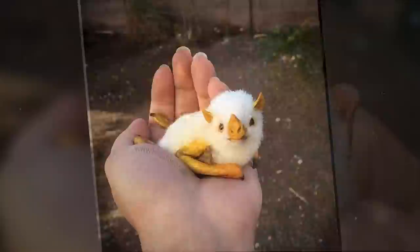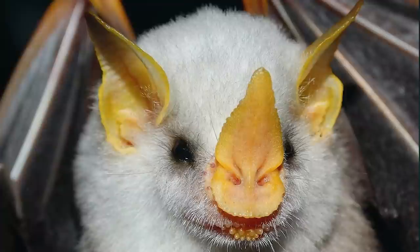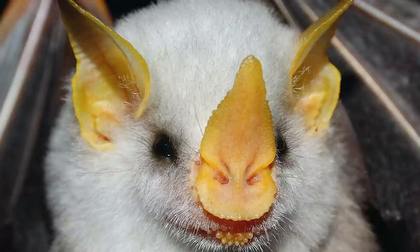It's an unusually small species that grows to just 1.9 inches, or just under 5 centimeters long. With bright white fur all over their bodies, they have orange nose leaves, ears, and lips, and are the only mammals known to have a high enough level of carotenoids to develop a color like this.